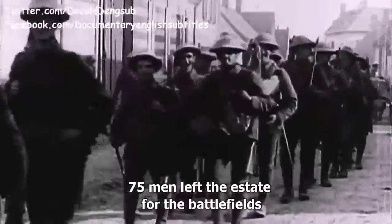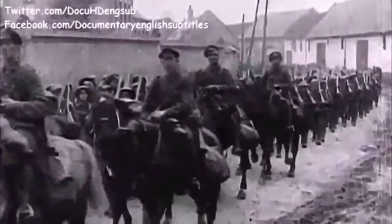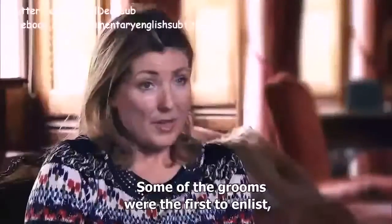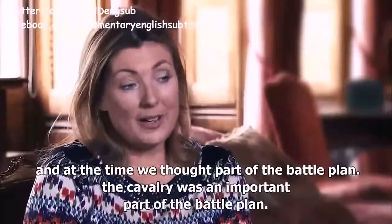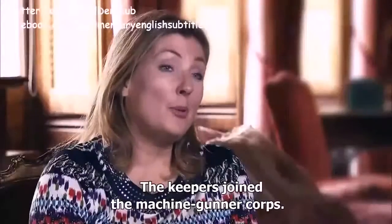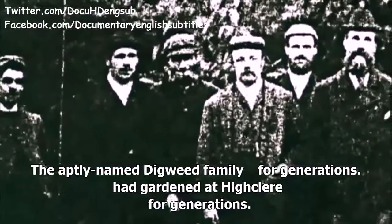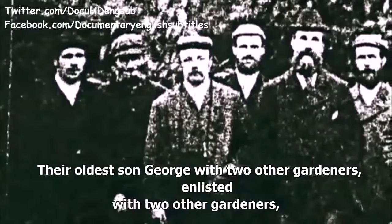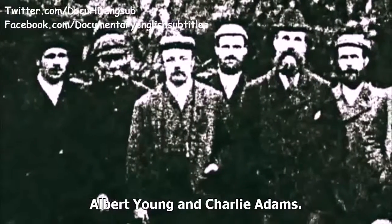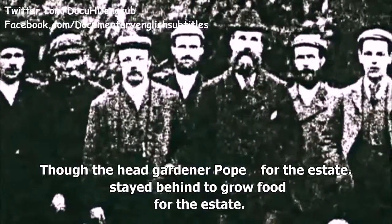75 men left the estate for the battlefields to fight what would be a bloody war. Some of the grooms were the first to enlist because they could ride, and at the time the cavalry was an important part of a battle plan. The keepers joined the machine gunner corps, and some of the gardeners too. The aptly named Digweed family had gardened at Highclere for generations — their oldest son George enlisted with two other gardeners, Albert Young and Charlie Adams, though the head gardener Pope stayed behind to grow food for the estate.